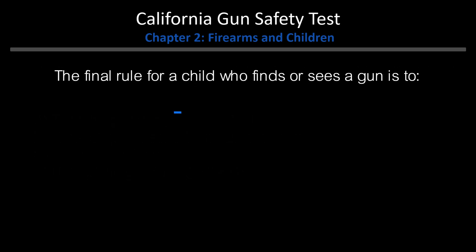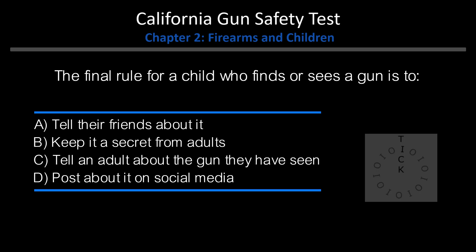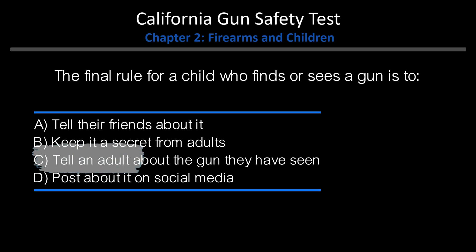The final rule for a child who finds or sees a gun is to: A. Tell their friends about it. B. Keep it a secret from adults. C. Tell an adult about the gun they have seen. D. Post about it on social media. Answer: C. Tell an adult about the gun they have seen.